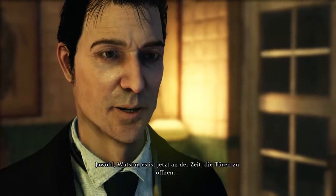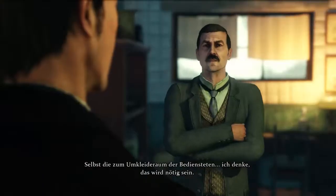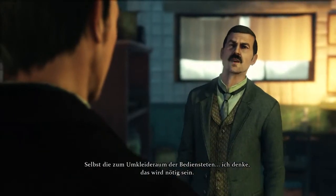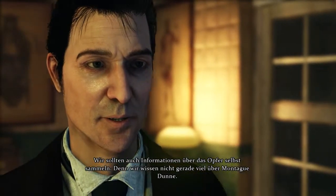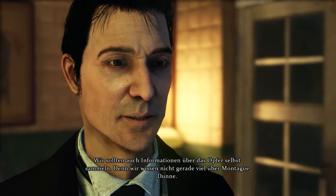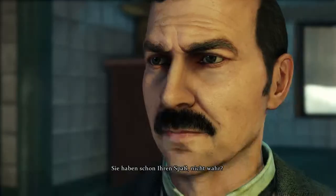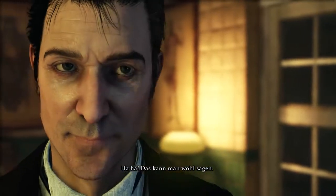Yes, Watson, it is time now to open the doors. Even those in the staff building. I suppose that is necessary. We should also be concerned with the victim himself. After all, we don't know very much about Montague Dunn. You're enjoying this already, aren't you? More than a little.